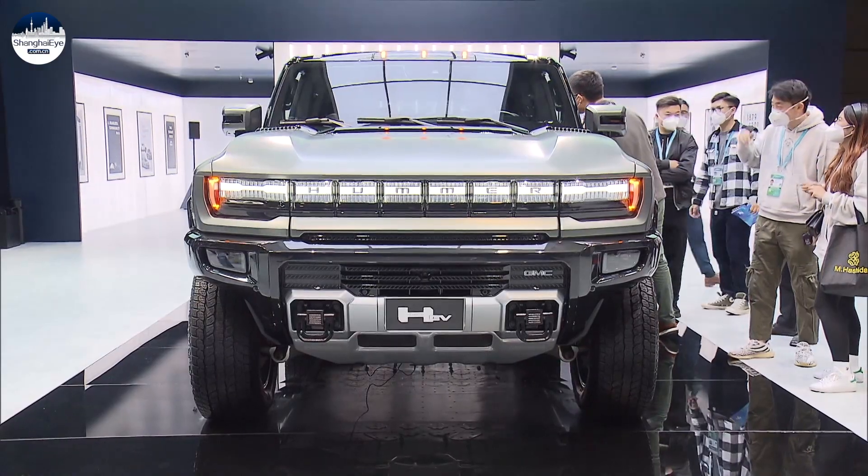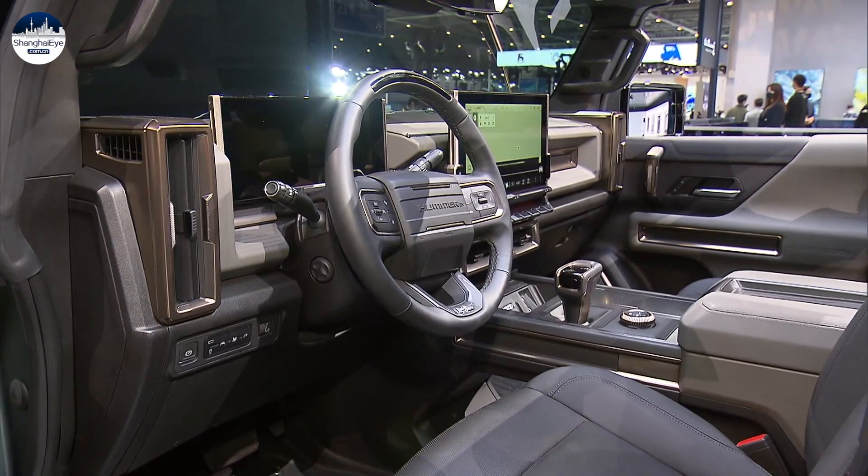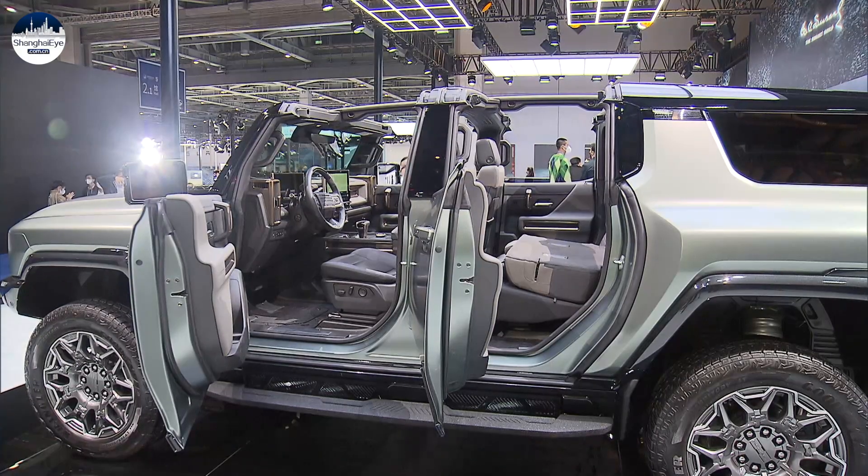The GMC Hummer EV SUV is also making its maiden appearance in China, which, according to GM, combines off-road adventure with zero emissions.